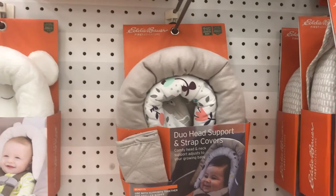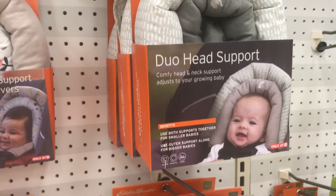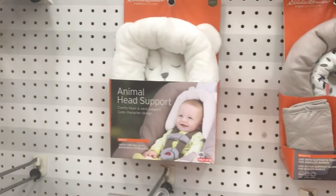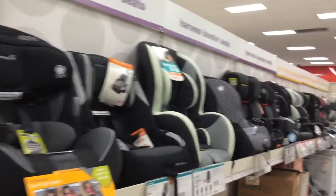When purchasing a car seat head support for your baby, first check that it is crash tested and safe. Second, is it flexible and adjustable with proper support for the baby's head, neck, and shoulder? Is it cozy, comfortable, machine washable, and easy to remove? Sometimes head support comes along with the car seat, so you can check for that option too.